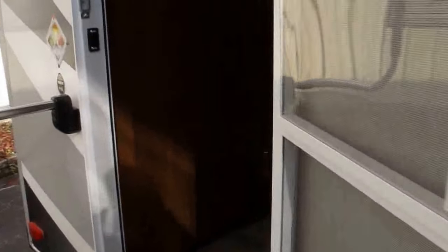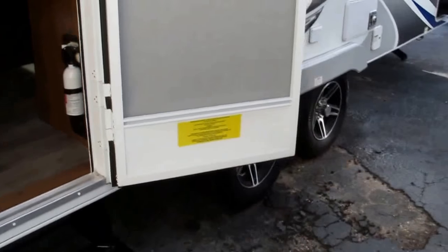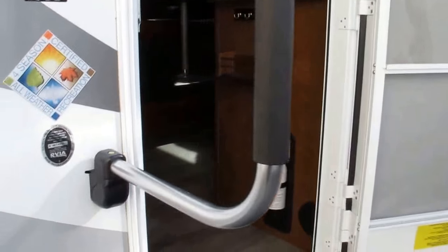You've got a rear entry, which is really nice. The entrance is actually going to stay away from the bed. Most people don't like the entry being right there by the bed — you open up the door, somebody's walking by, and they see your wife in there. It's not going to be a good thing. Oversized entry assist handle. Easy in, easy out.